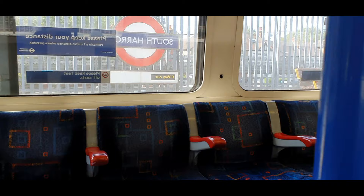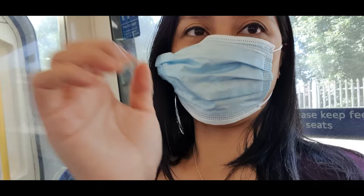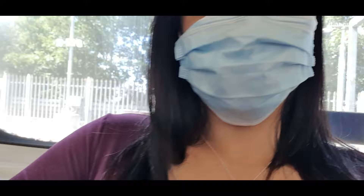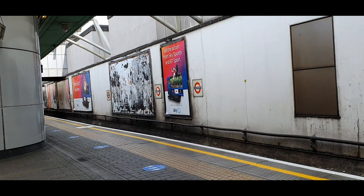This is the tube at the moment. As you can see, it's empty — the train is empty. I'm wearing a mask. I'll update you. Waiting for another train. I am in Hammersmith. Just waiting for the train going to Upminster. Going to be another 2 minutes.